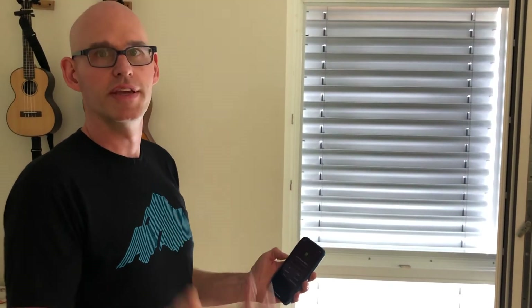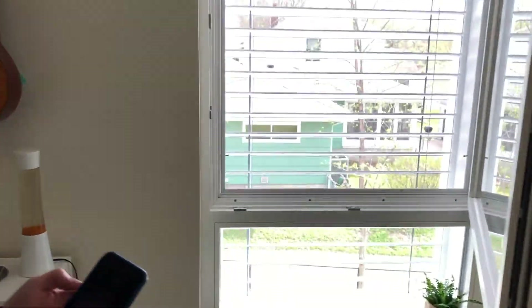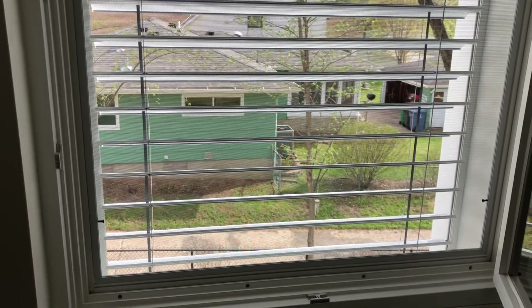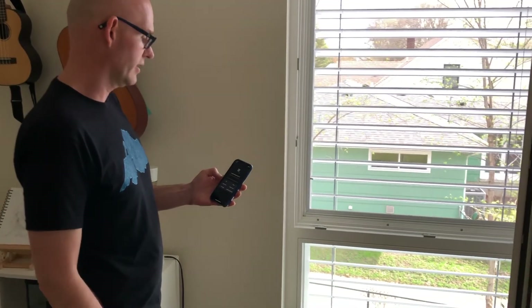In the morning it manages the east facade, midday the south, and in the evening the west side — and you can see it shows the perfect shading position. At any moment we can override this to our heart's content: send the unit all the way up or all the way down into privacy or night mode. I'll close it right now so you can see what that looks like.